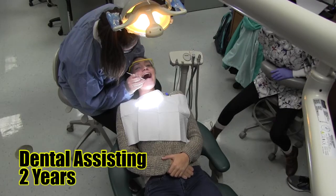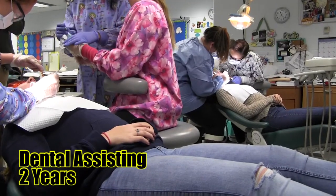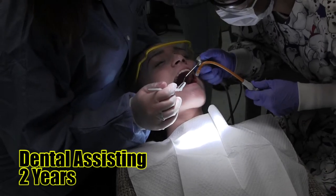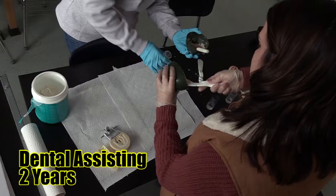Dental Assisting. Students in this program are introduced to dental assisting careers, sterilization, safety procedures, equipment preparation, dental processes, evaluation techniques, and oral examination processes. Students will learn laboratory procedures, post-operative and oral hygiene techniques, preventative dentistry treatment, as well as patient instruction.